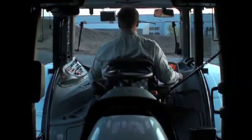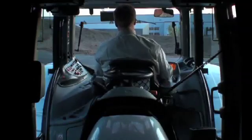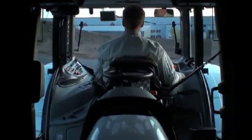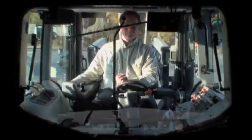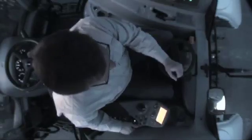Valtra TwinTrack is really made for the other direction. Control anything and everything the way you are used to. Enjoy all the features of the traditional direction and get all the benefits of the other direction. Valtra TwinTrack is two tractors in one.